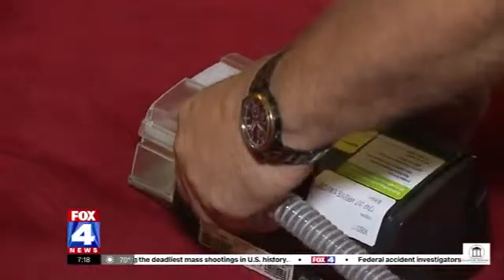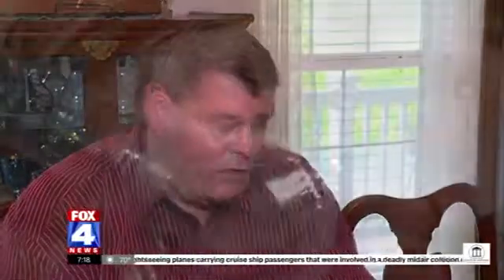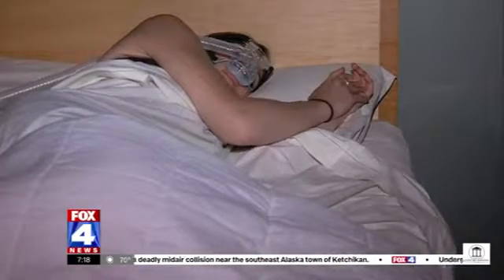He was prescribed a CPAP and instantly noticed a difference after wearing it for just one night. He says it's really been a turnaround. One of the biggest changes has been his mood — if you're only getting an hour and a half to two hours of sleep, you're pretty hard to live with, and that has changed significantly.